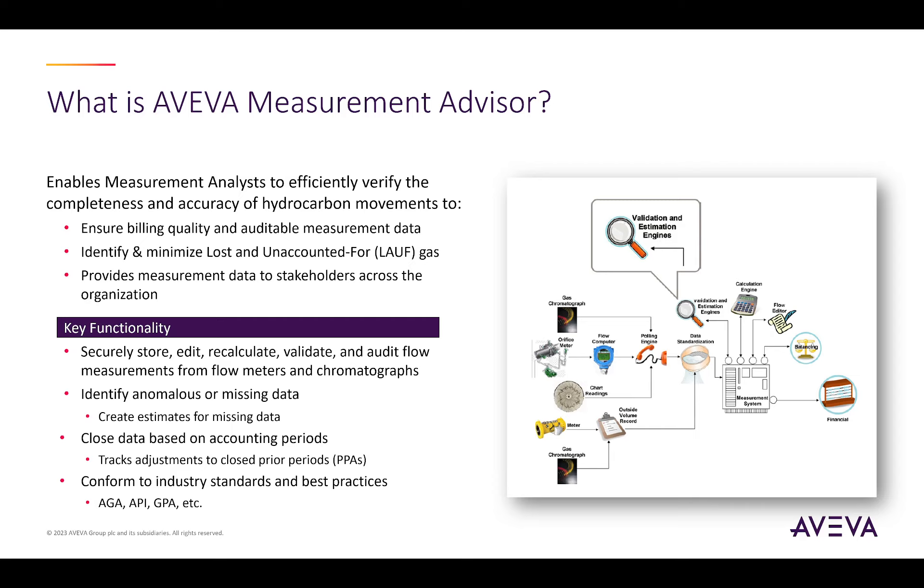Additionally, Aviva Measurement Advisor helps to provide access to measurement data to stakeholders across the organization. Since the system is responsible for the data that directly corresponds to billing, the system securely stores and audits all changes made to configuration and to the flow parameters reported on the meter readings and gas compositions.